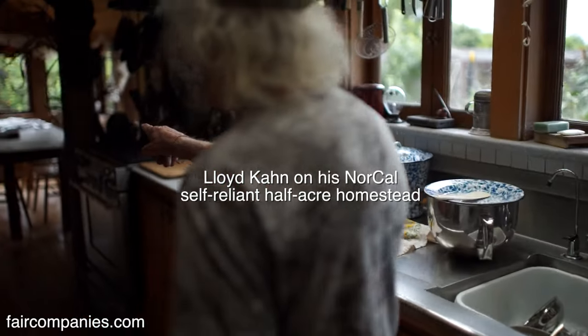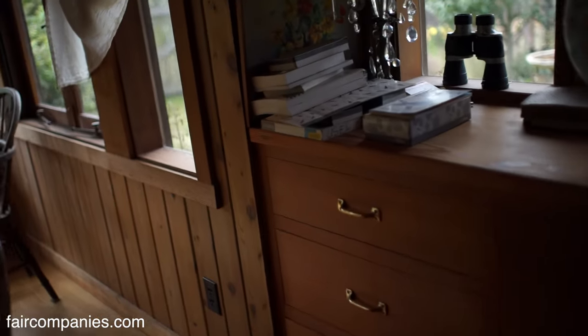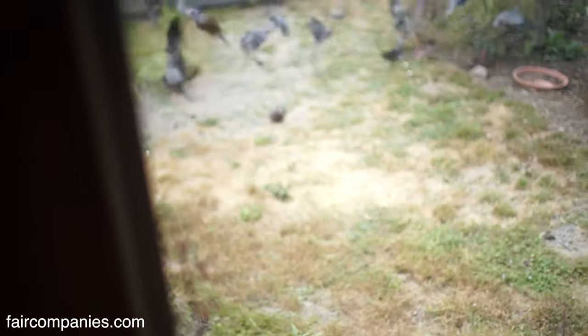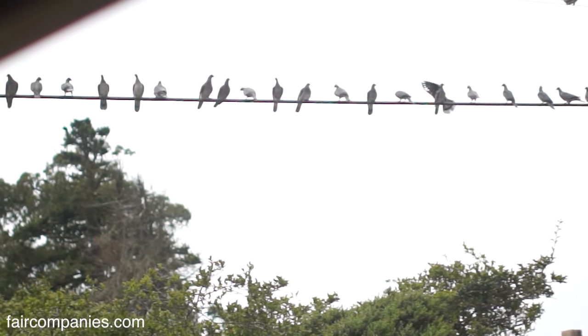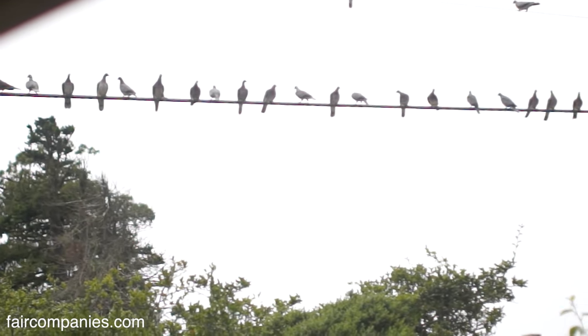Yeah, go around over here, just sort of move quietly and you can probably sneak over there and get a shot. See the pigeons? I hunt pigeons right here with a pellet gun. Not city pigeons — they're called rock pigeons, I think they're a different breed.